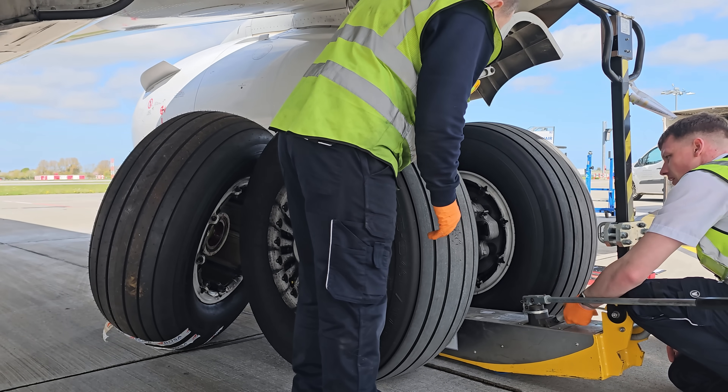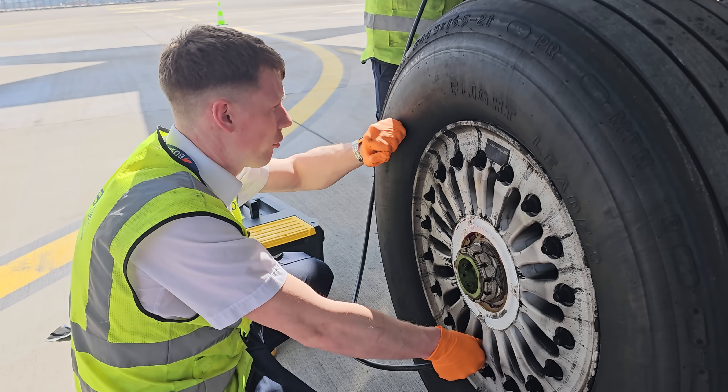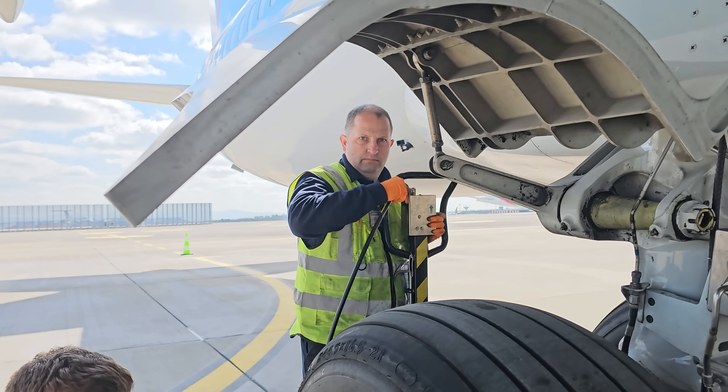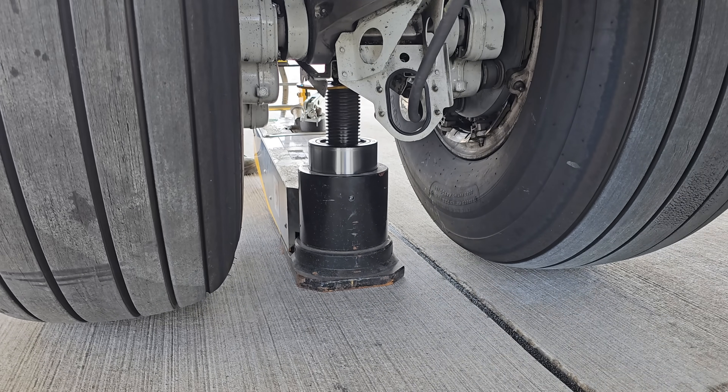Aircraft tires are filled with nitrogen. Kieran explained that this is for two reasons: first, nitrogen does not expand or contract as much as the aircraft changes altitude; and secondly, it's inert — that is, it doesn't explode. It also has another important function: you can use it to pump up a jack.